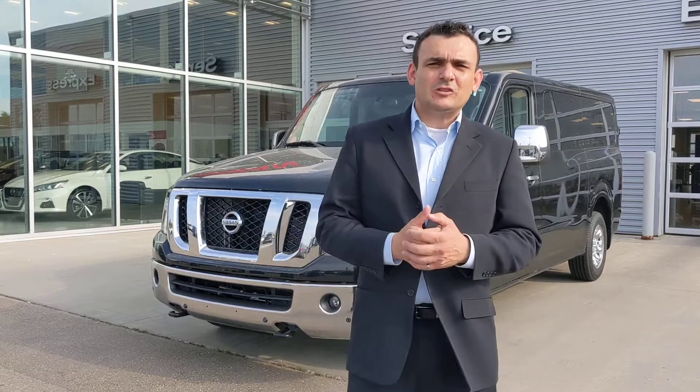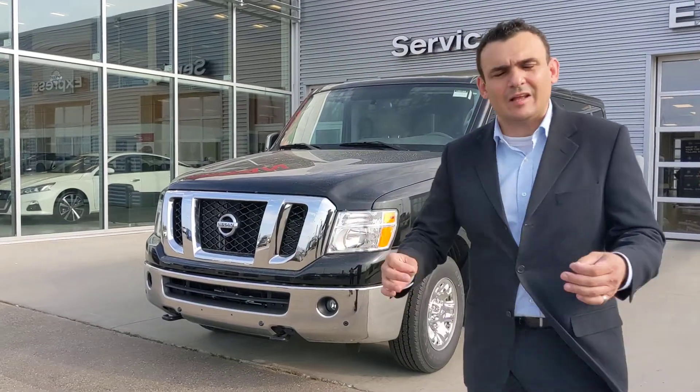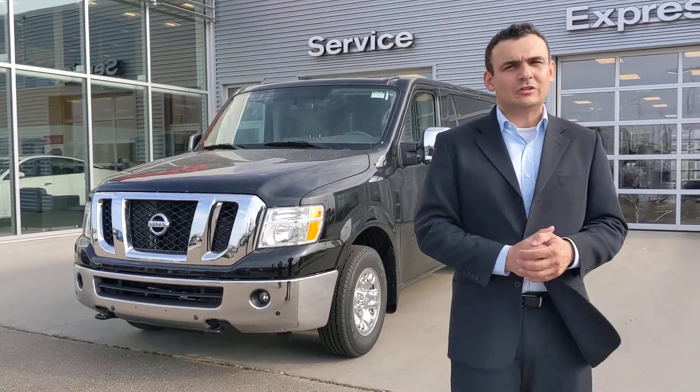Good evening Angel! This is Sal with LA Nissan. You were on the phone with one of my pre-owned co-workers there. I am one of the new car specialists, so I'm more than happy to help you out here. I just wanted to step outside and introduce myself properly, as well as give you a little closer look at that beautiful NV 3500 that you're interested in.